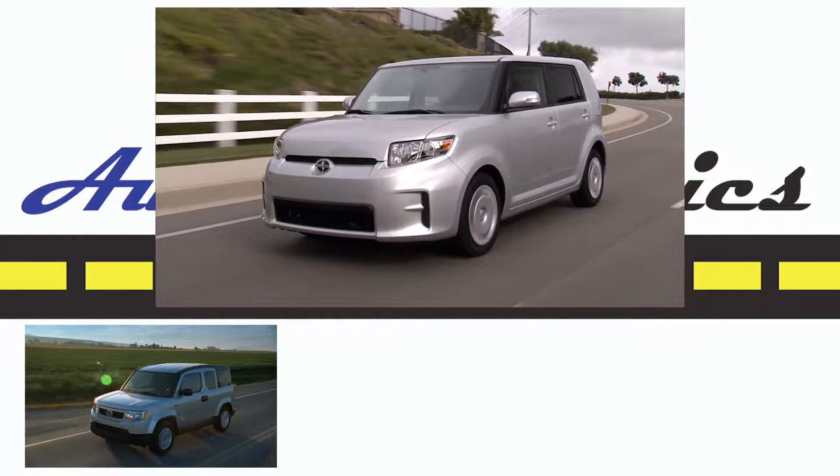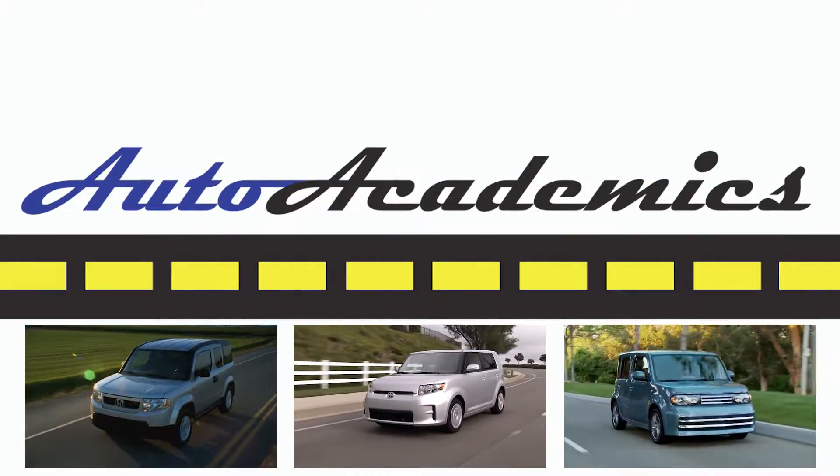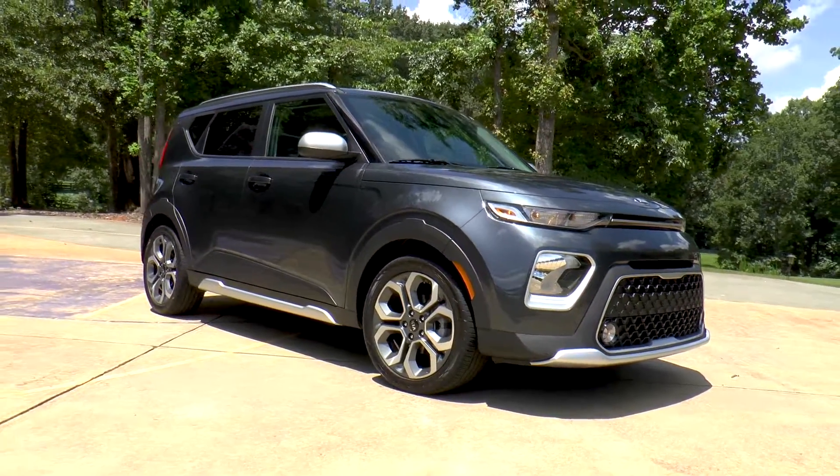Honda Element? Bye-bye. Scion XB? Nope. Nissan Cube? Not anymore. Almost all of the cube-shaped crossovers have disappeared — well, except for one that somehow has managed to become even more squared off.